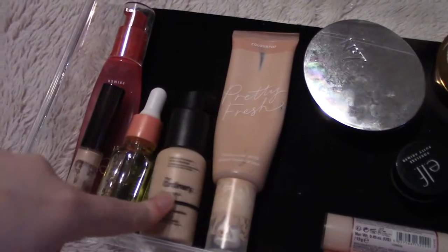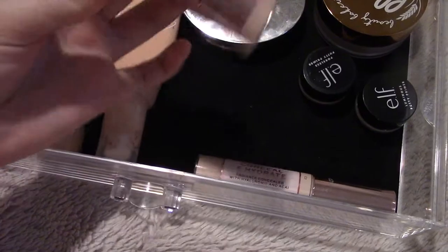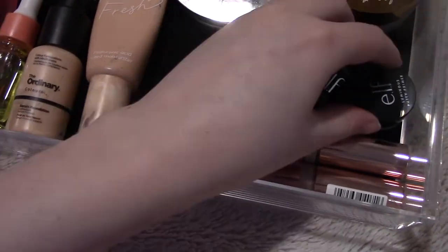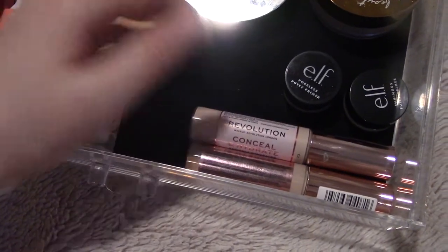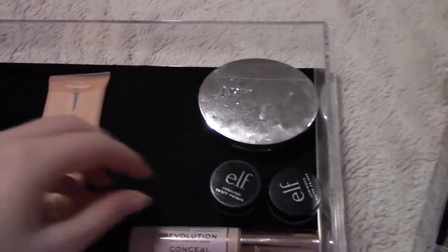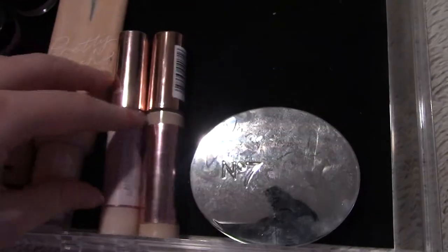I love the Pretty Fresh foundation. I'm going to have to buy another one soon because I have very little left — it's pretty much the only thing I wear. The Number 7 Lift and Illuminate is pretty new. You can't donate things that have been opened much, so I'd rather just use them up. I ordered the ELF Hydrating Camo Concealer, and I'm going to get rid of this other one because I don't like it — there's more than half left so I can donate it.